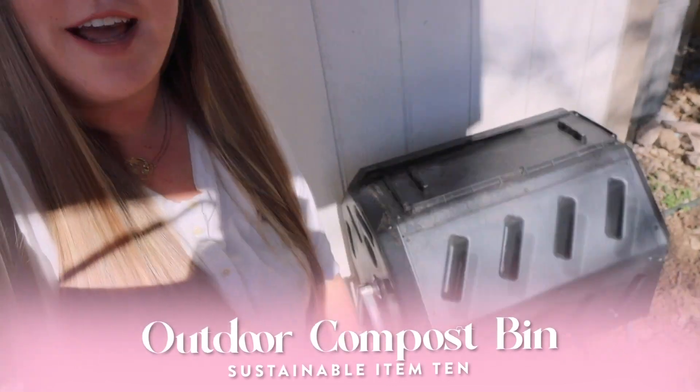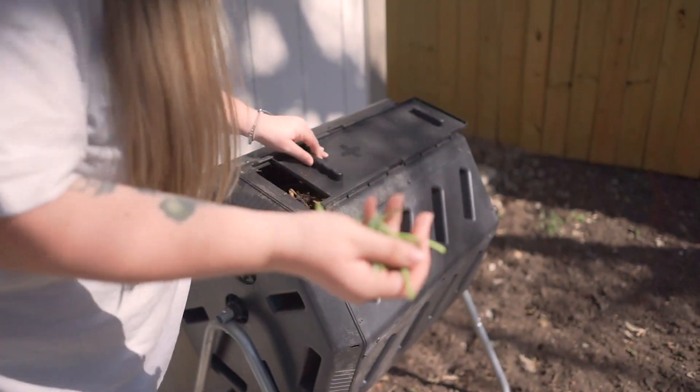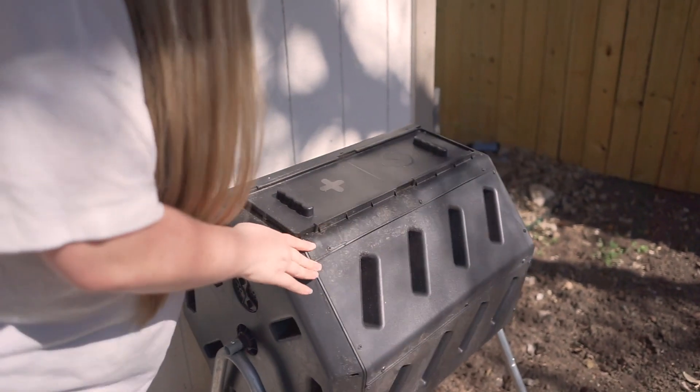We have free curbside composting here in San Antonio, but the problem was I wasn't getting any compost back from it. I still use the curbside bin for some things, but this tumbling compost bin has been so easy. When it comes to living sustainably, simplicity is one of our biggest friends — if it's easy and convenient, more people will do it. All I have to do is open it, put stuff in, close it, and tumble it. If you don't have a backyard, there are so many different ways to compost. Composting is one of the best things we can do for the planet.